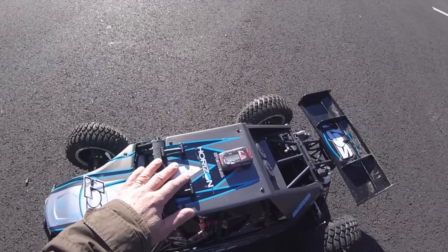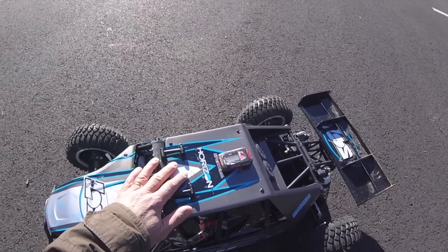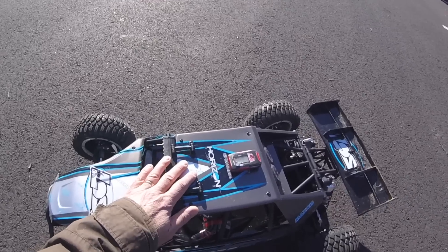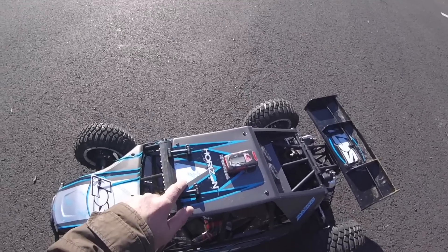Before I run this at a flat-out speed run again, I certainly want to increase the percentage of braking on there, because this is an awfully big car if anything goes wrong at speed. The braking definitely needs to be improved a little bit.